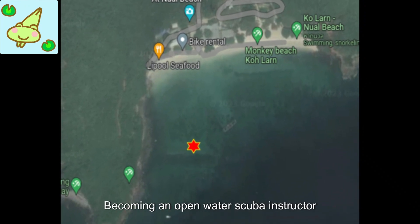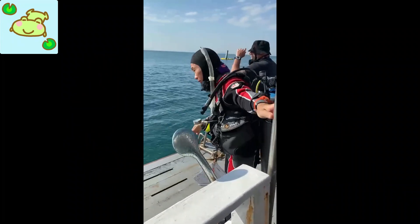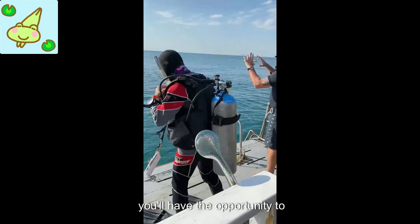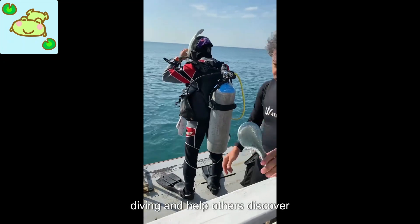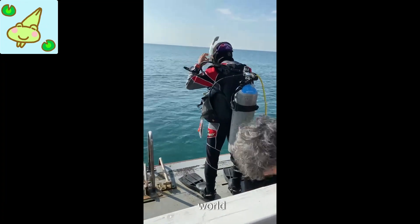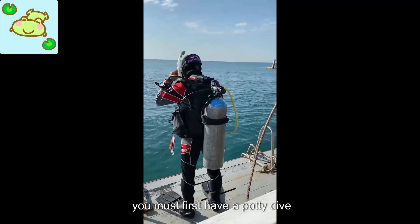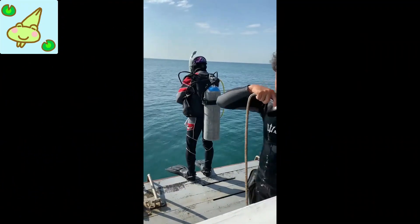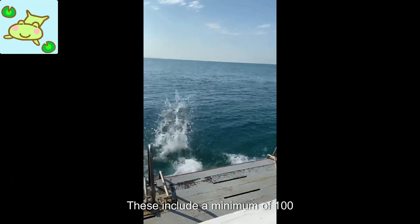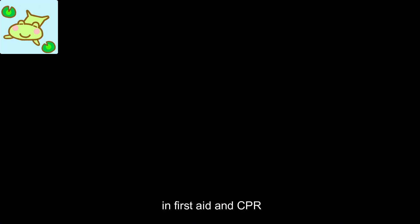Becoming an open-water scuba instructor with PADI can be an exciting and rewarding journey. As an instructor, you'll have the opportunity to share your passion for scuba diving and help others discover the wonders of the underwater world. To become an open-water scuba instructor, you must first have a PADI Divemaster certification and meet certain prerequisites, including a minimum of 100 logged dives, being at least 18 years old, and having current certifications in first aid and CPR.